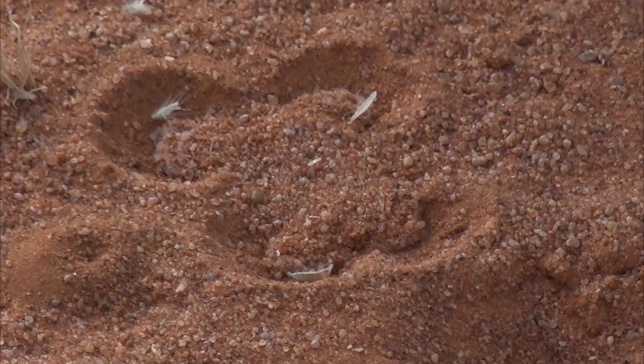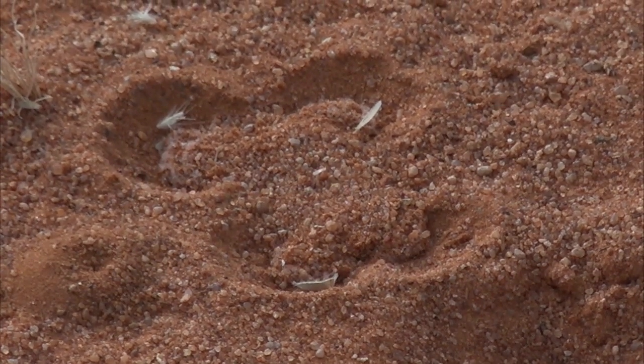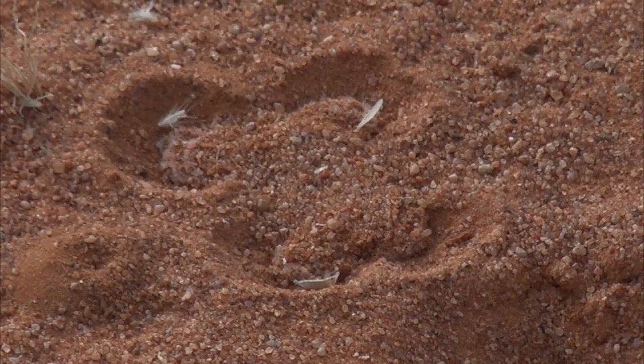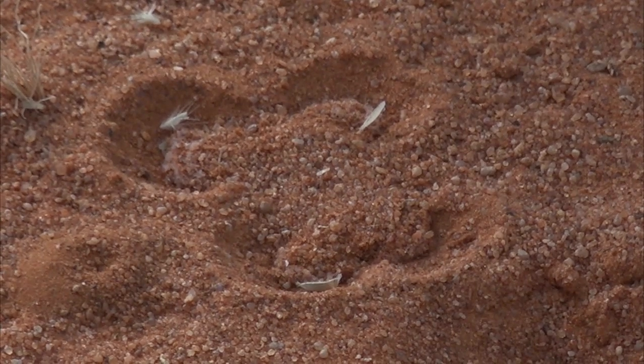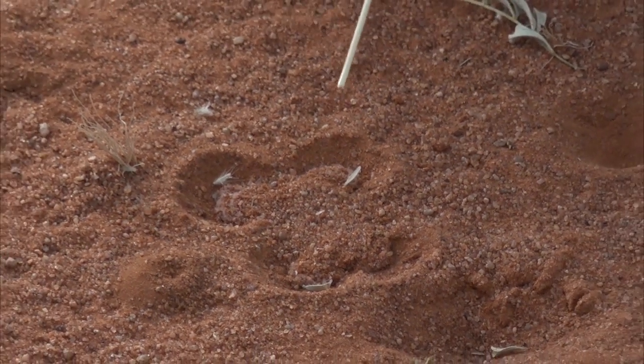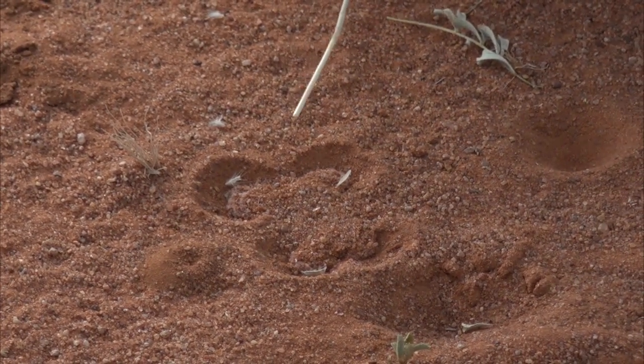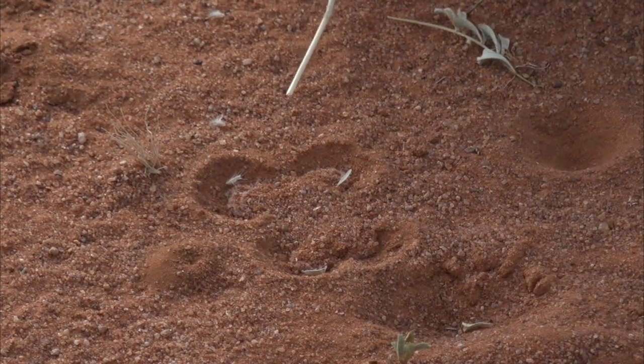We actually call it a buck spur spider because it looks like an antelope or a buck that's walked — like that shape. This is the female, so she actually lives inside there and she'll lay eggs inside there, but she uses this web to actually hunt.